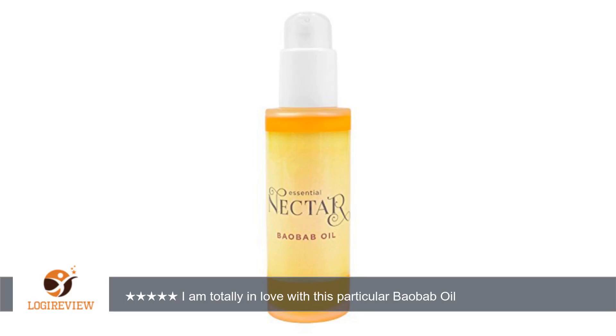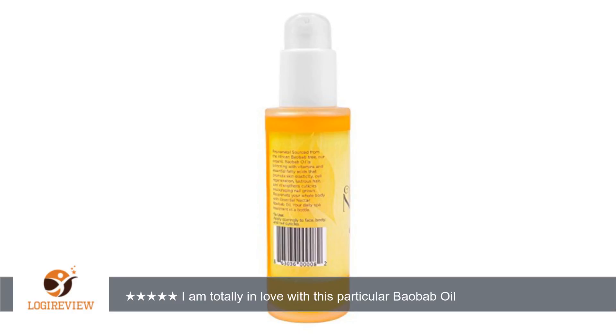A customer wrote: I am totally in love with this particular baobab oil. I have incredibly dry skin and my friend recommended Essential Nectar Baobab Oil. I have been using it for a week and I can see a marked difference. My skin is moisturized and supple without being greasy. It's now soft and the texture has improved. I can only imagine how good my skin will look after a month.